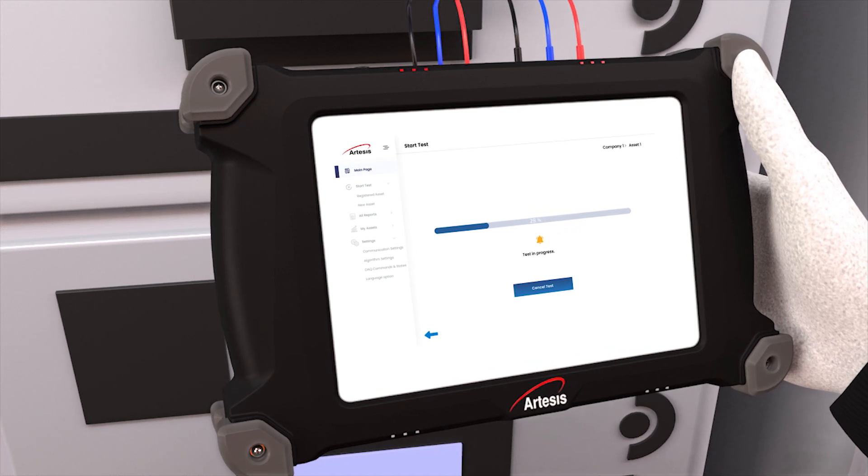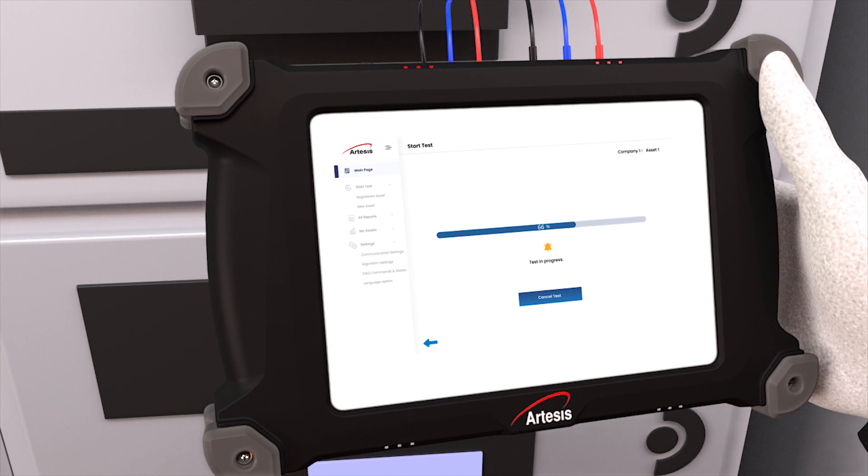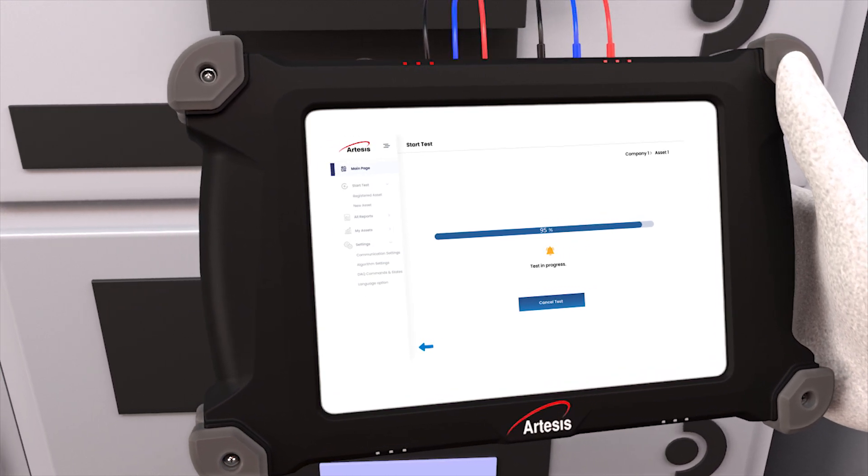Test with a safe live connection to the MCC panel while the motor is running. Tests take between 7 to 10 minutes, allowing up to 40 tests to be completed a day.